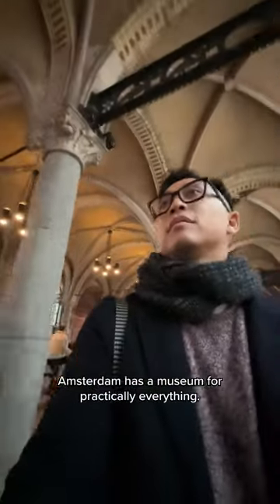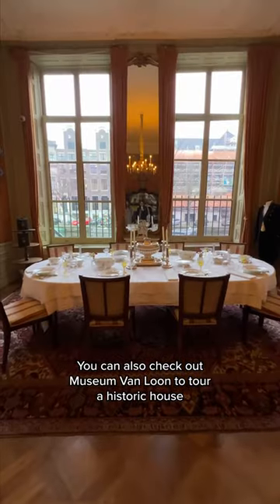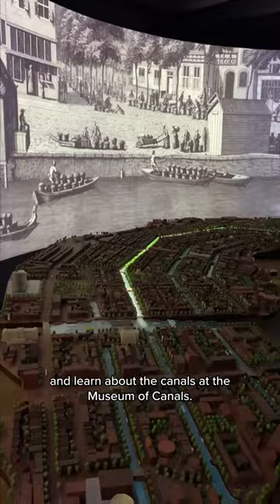Amsterdam has a museum for practically everything. I'd recommend visiting the Van Gogh Museum. You can also check out the Museum van Lund to tour a historic house, and learn about the canals at the Museum of Canals.